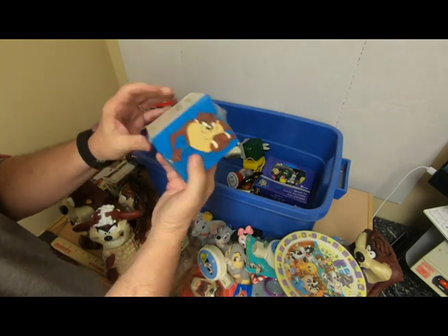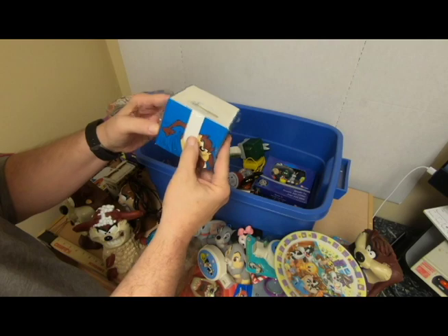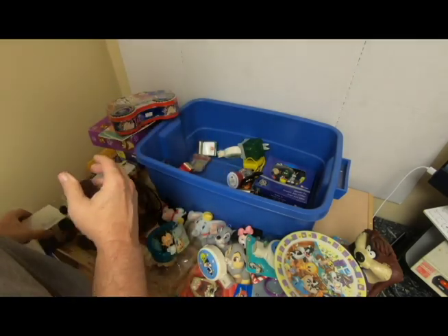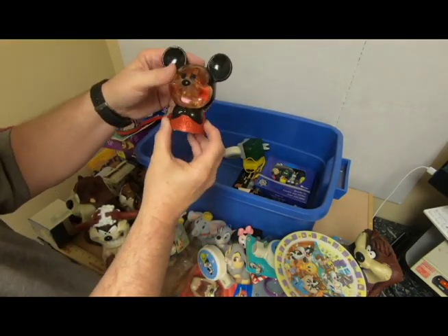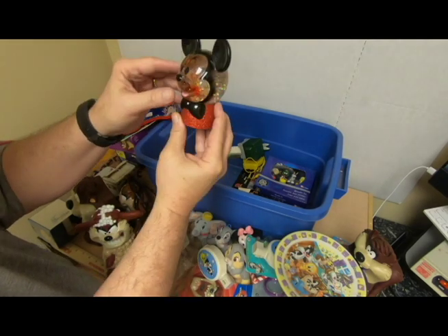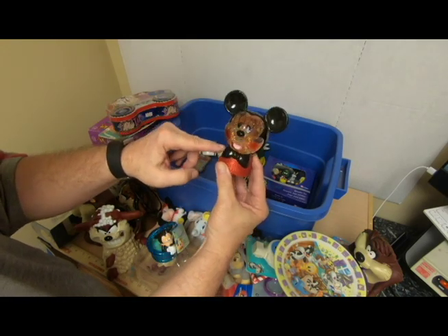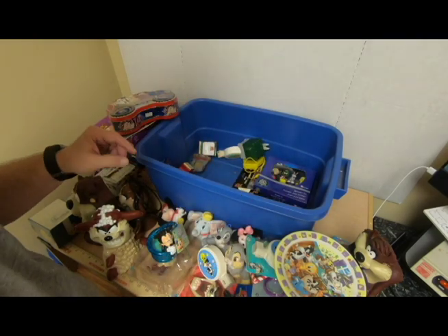Looney Tunes note holder still in shrink wrap — that's pretty cool. Again, Taz. Mickey Mouse Snow Globe — it's supposed to play music; it does not, probably needs a battery. But the water looks like it's come down and drained a little bit. Shake it up — that might be a trash can item too.